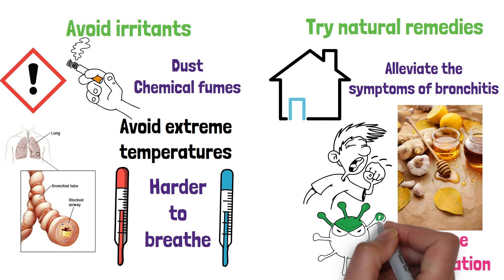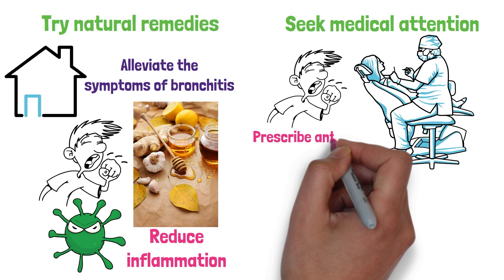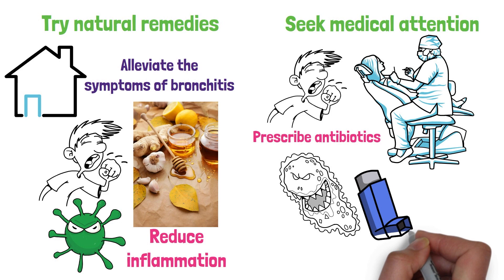Seek medical attention. If your symptoms do not improve after a few days, or if they get worse, you should seek medical attention. Your doctor may prescribe antibiotics if the bronchitis is caused by a bacterial infection. They may also prescribe inhalers or other medications to help reduce inflammation and open up the airways.